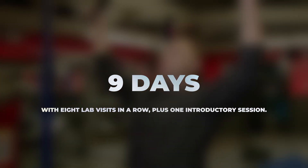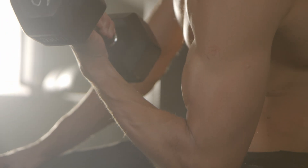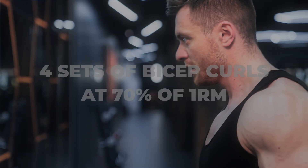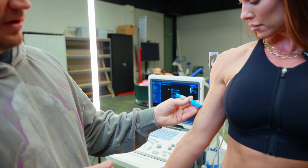The other arm was used as a control and did not do any lifting. The full training protocol lasted just nine days with eight lab visits in a row, plus one introductory session. On visit one, participants got familiar with the equipment and did a one rep max test for the biceps. Then over the next eight days, participants came in daily, either for exercise or for measurements. On visits two, four, six, and nine, participants did four sets of bicep curls at 70% of their one rep max, each set taken to failure with 60 seconds of rest between sets, using a metronome to keep a steady tempo.